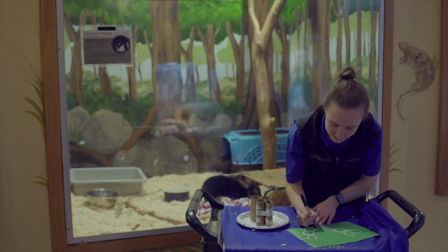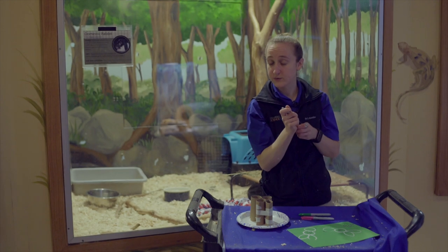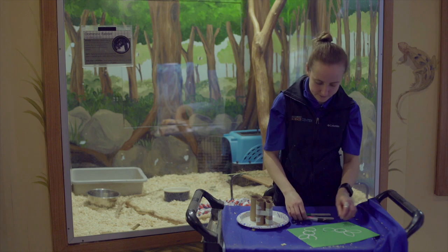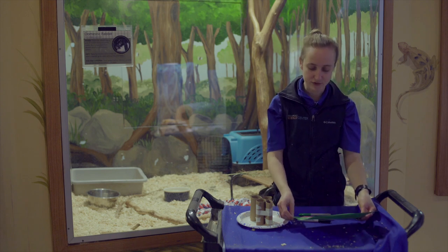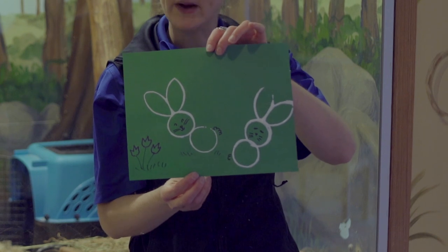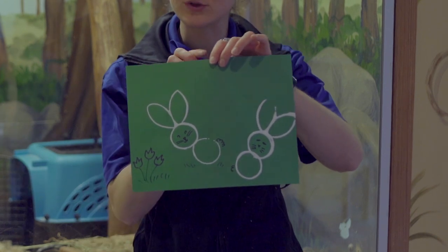You might need a little tail too. If you're feeling really crafty, you could take a little cotton ball and stick that on there as well. You're welcome to add some legs or some other details. And there you have your cute little bunny using just some paint and some toilet paper tubes.